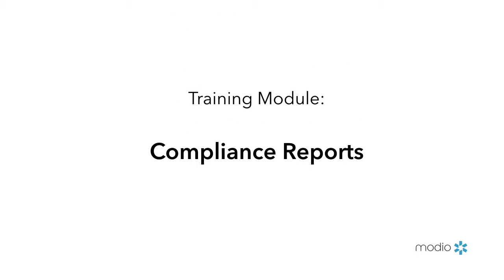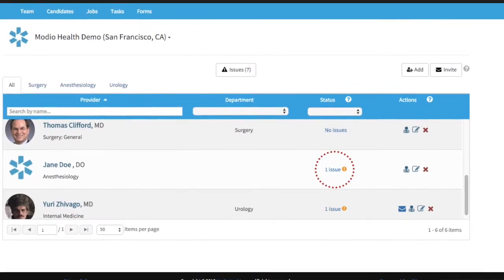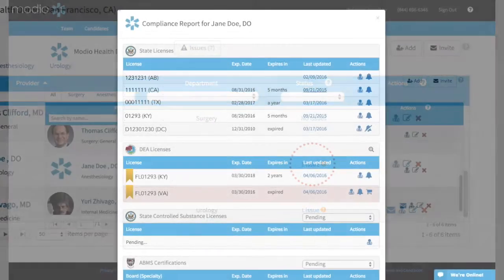Compliance reports let you view your provider's credentials at a glance. To open a provider's compliance report, click the link in the status column.